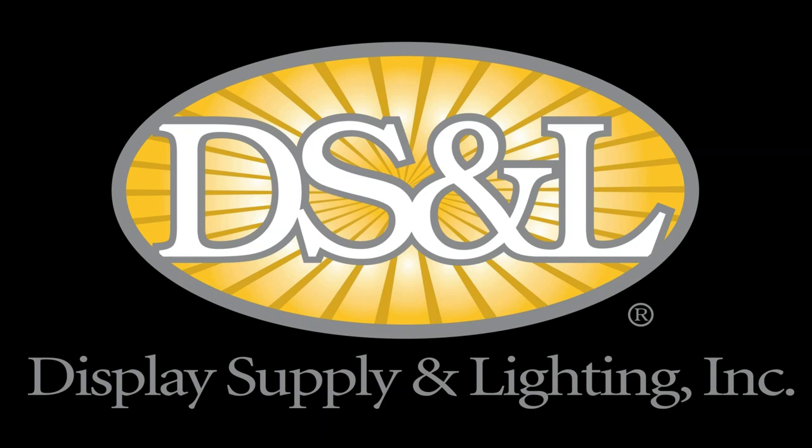Hi, all. This is Mel from Classic Exhibits. I hope you're staying safe and sane. Today we're going to talk about lighting. Have you ever noticed that there are those who have lighting in their booth or at their event, and there are those who use lighting to showcase their messaging or create a theme? But there's rarely anyone in the middle. We're fortunate to have Rob Cohen from Display Supply and Lighting with us today. He'll discuss the latest trends and products that ensure your clients truly shine.